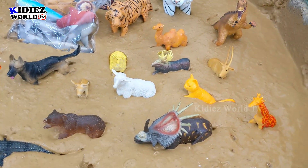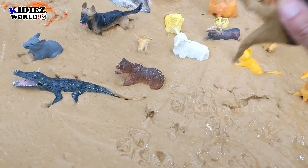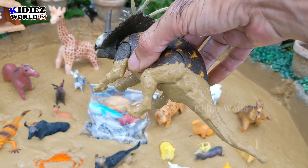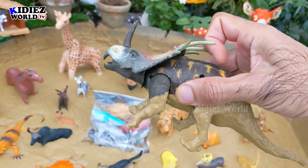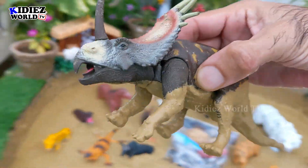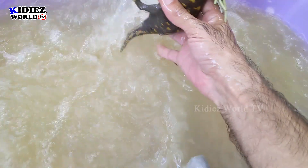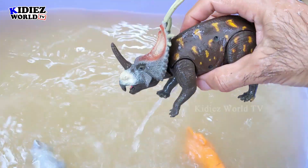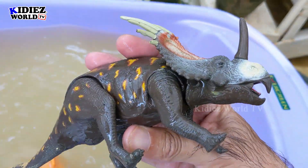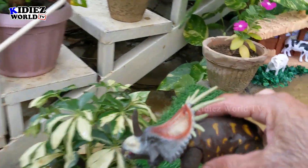And the next one we have is Centrosaurus. Centrosaurus are herbivorous dinosaurs. He has one straight horn just above his nose, looks like a Triceratops. Centrosaurus. He will stay here.